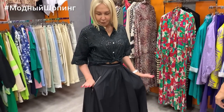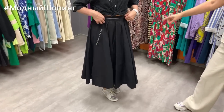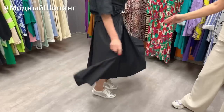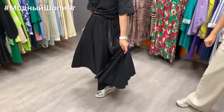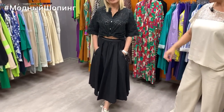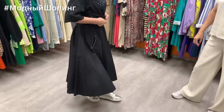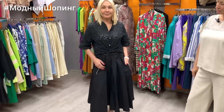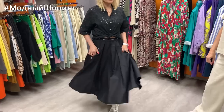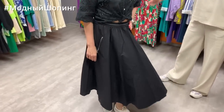Natasha is also wearing a beautiful skirt — Imperial brand. It's wide, flared, with elastic and pockets, also cotton. The skirt is available in sizes M and L: M fits 44–46, L fits 48–50. The price of this skirt is 7800. Natasha, spin around and walk so everyone can have a good look!